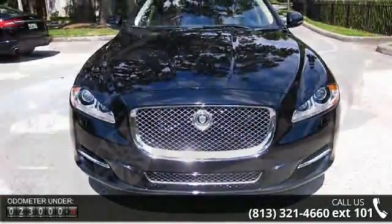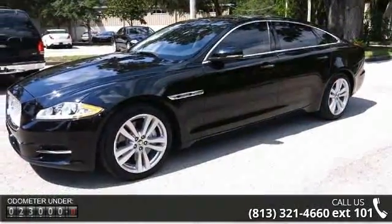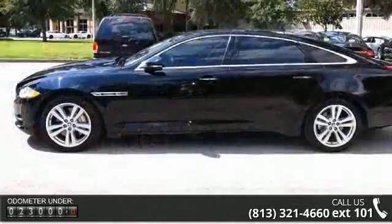Enjoy these notable features: AM FM Stereo, 18 Space Saver Alloy Spare Wheel, ABS, and Child Safety Locks.